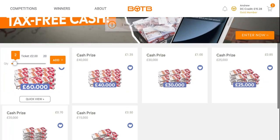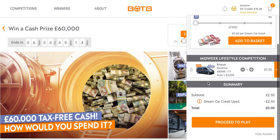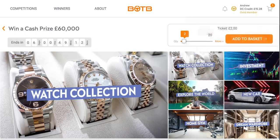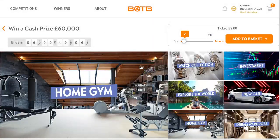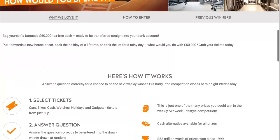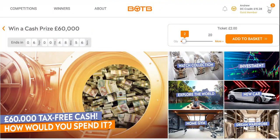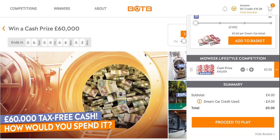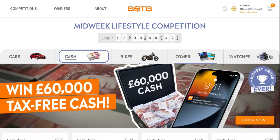In the cash prize, it is still the win £60,000 cash prize for whatever you want to spend it on — whether it be a watch collection, investment, explore the world, a new car, a home gym or a dream wardrobe. I'd be putting a deposit on a flat or a house if that was me. So in this video I'll be playing for the £60,000 cash, though I've stopped doing the lifestyle as I never win anything in it.